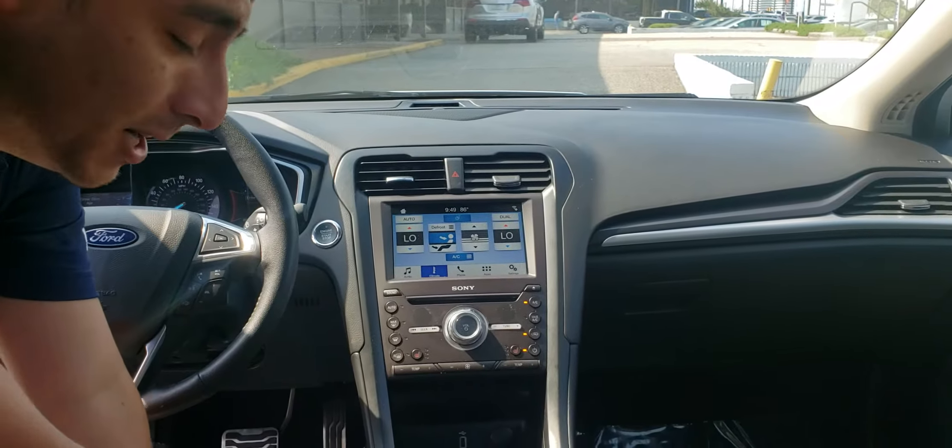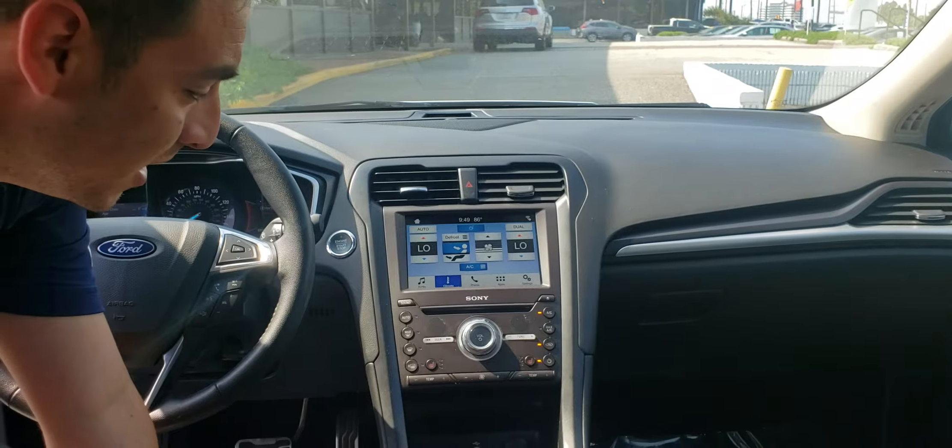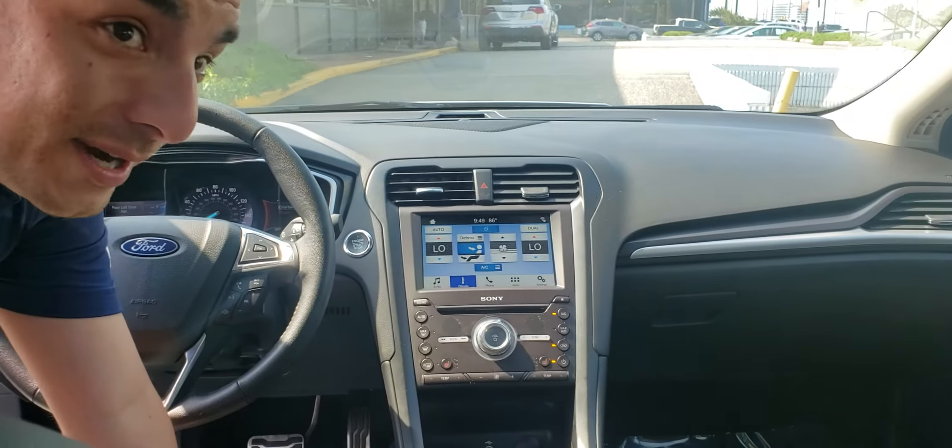So you're never getting a hot car in the summer, you're never getting a cold car in the winter. You do have heated seats as well as a perforated leather interior.